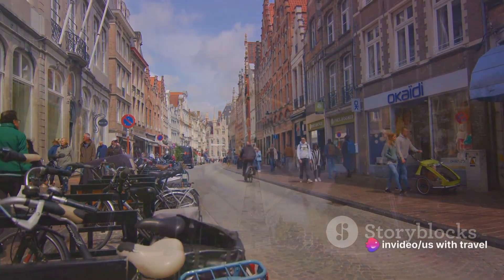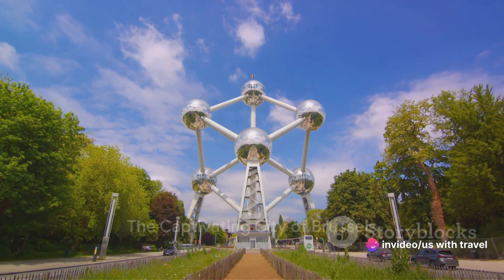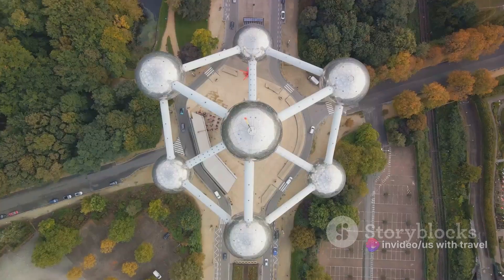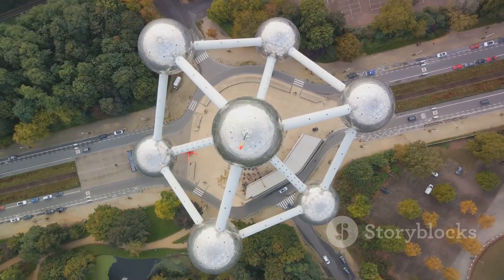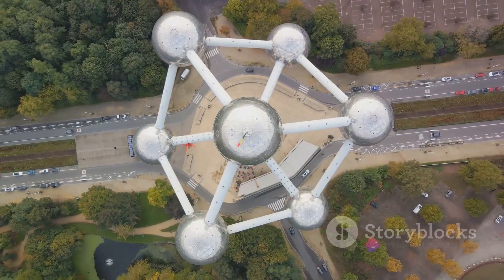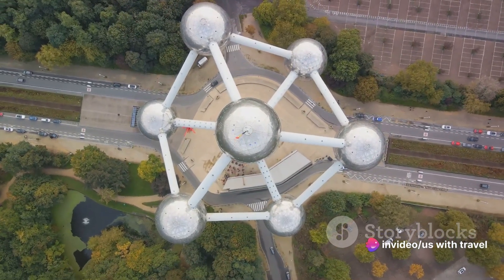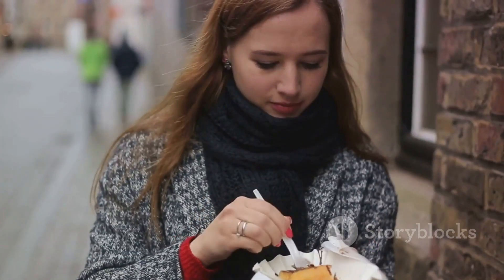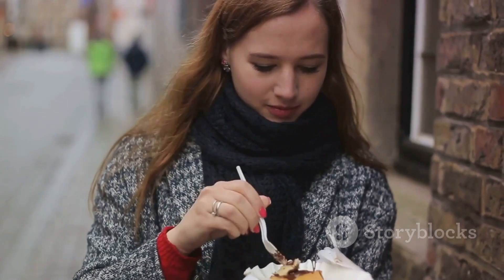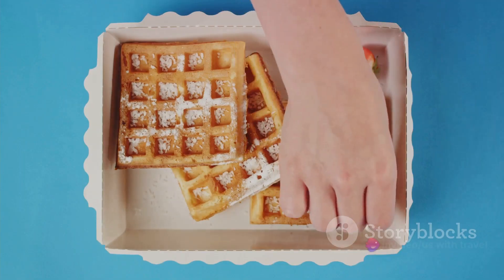Starting at number 10, we find ourselves in the captivating city of Brussels. This cosmopolitan heart of Belgium is a splendid blend of historical charm and modern vibrancy. Every corner of the city is adorned with stunning architecture, from the futuristic silhouette of the Atomium to the opulent grandeur of the Grand Place. Brussels also proudly hosts the impressive European Parliament, a testament to the city's significance in contemporary European politics.